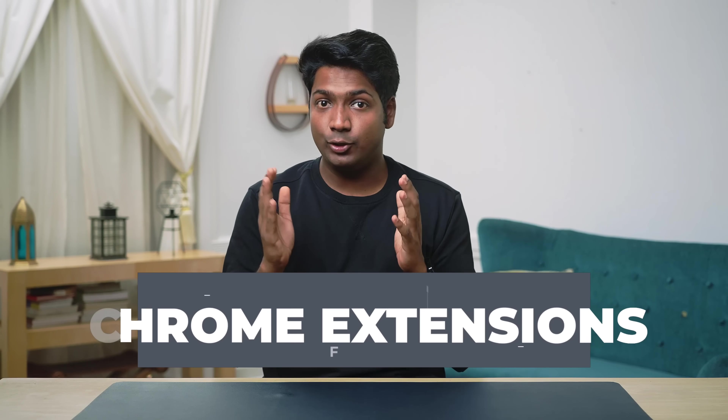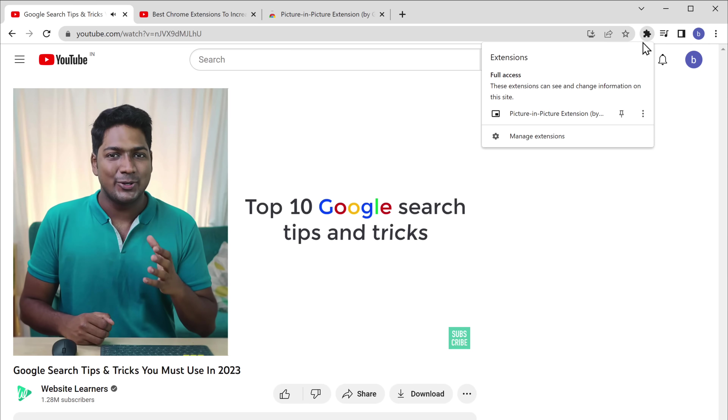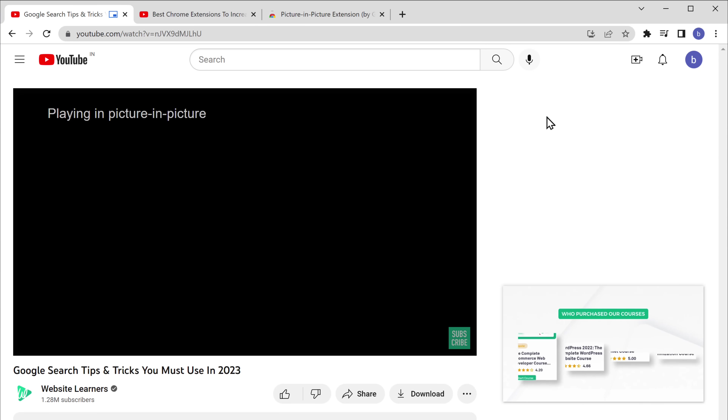Hi guys, today we're going to see the top Chrome extensions to increase your productivity. If you're like me, who spends a lot of time on your browser, extensions can take your productivity to the next level. That's why I made a list of some great extensions which you should add to Chrome right now.